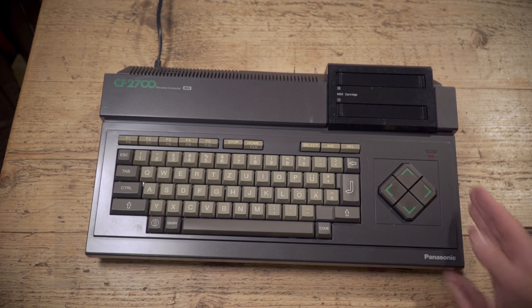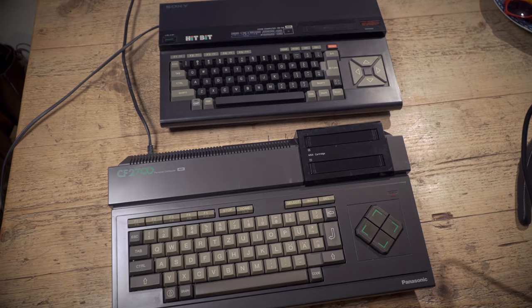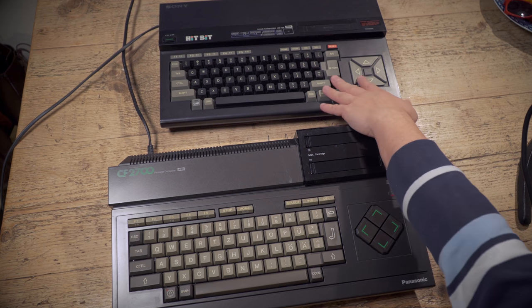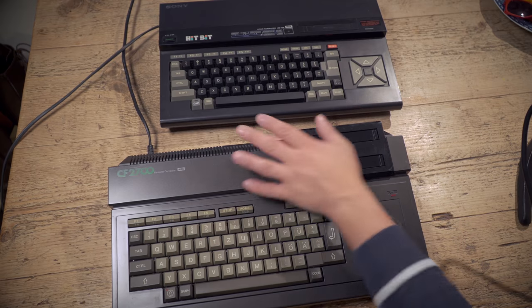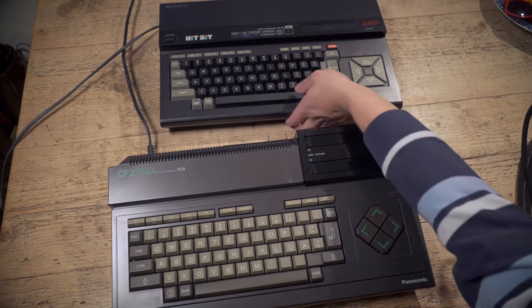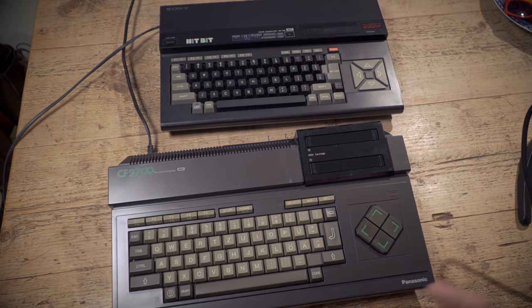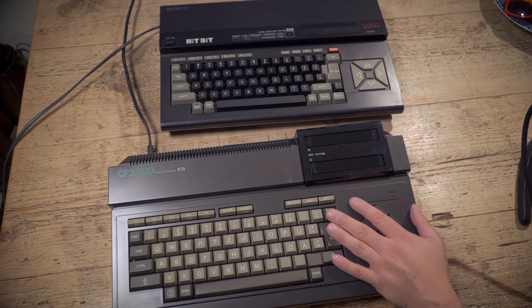Anyone could produce an MSX machine, providing you adhered to the standard. So you've got everyone from Casio making really cheap machines with sub-Spectrum build quality, not a lot of RAM and a mess of wires inside, through to Panasonic and Sony producing high-end machines that weigh 3.6 kilos and are really, really heavy. Two Japanese-built MSX machines — no compromise has been made in build quality.